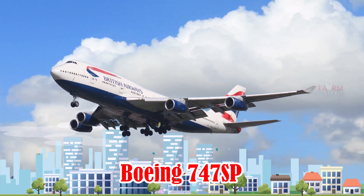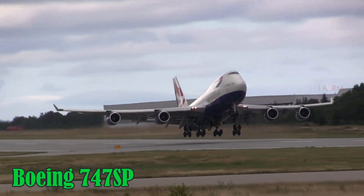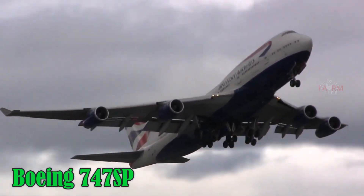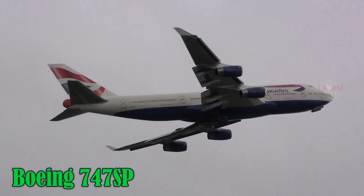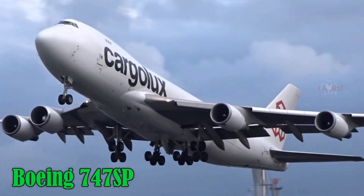Boeing 747SP. The Boeing 747SP is a shortened version of the 747 designed for ultra-long-haul routes. It is 56.3 meters long, has a range of 12,300 km, and seats around 276 passengers. It was favored for intercontinental flights and was also used by NASA.